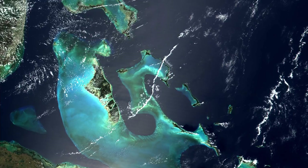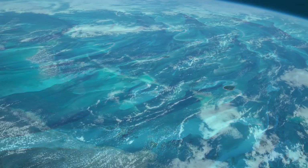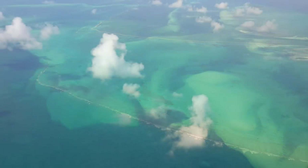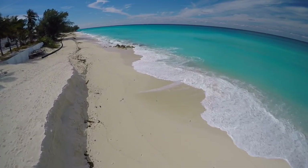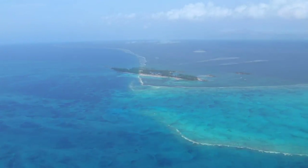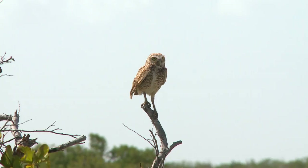Like a scattered string of pearls strewn across a cobalt blue plate, the islands of the Bahamas stretch from their most northerly point in the Abacos, south to Andros and Inagua, across 500 miles of the Caribbean Sea. As the site of Columbus's first landfall in the Americas, the Bahamas have a long and storied history. With over 2,000 islands and quays, the Bahamas are home to some of the best beaches, diving, fishing and birding in the world.